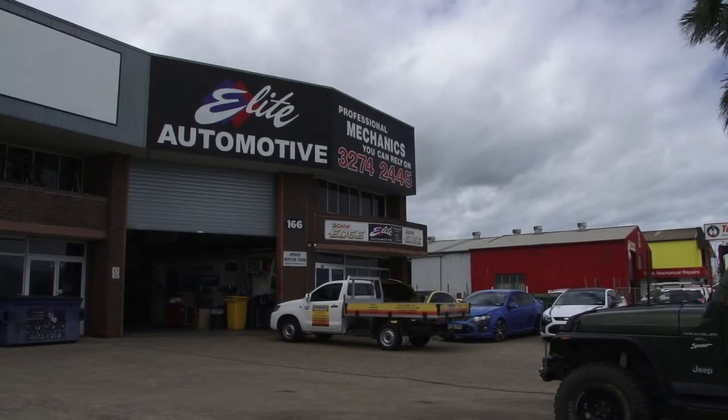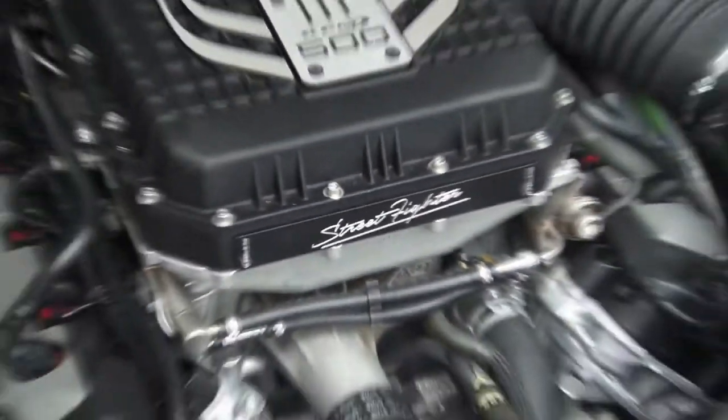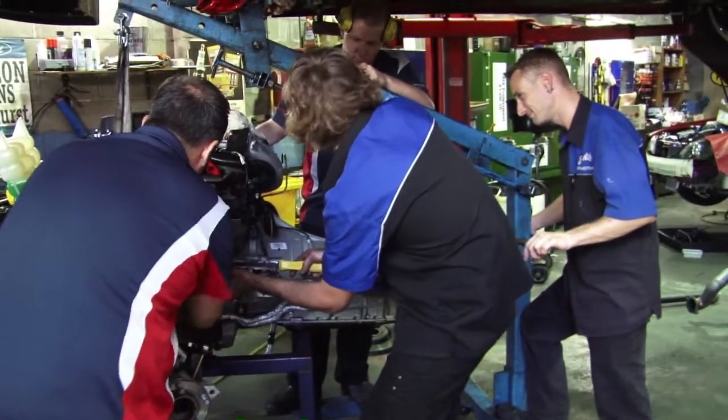Welcome to Elite Automotive — home of high performance upgrades, custom builds, and all-out performance on Elite Model Bs. Let's go meet the team.